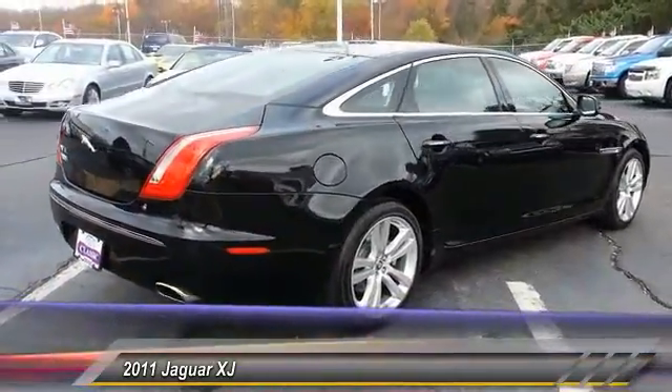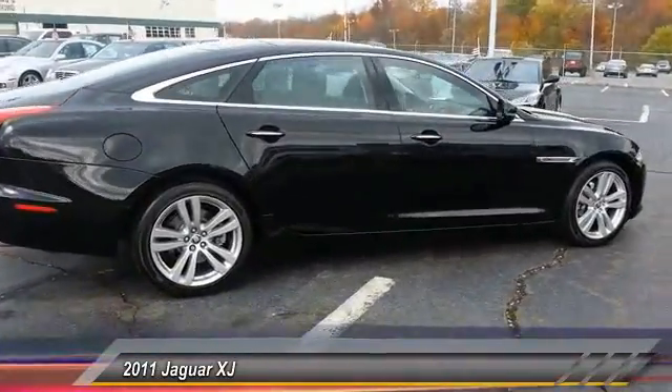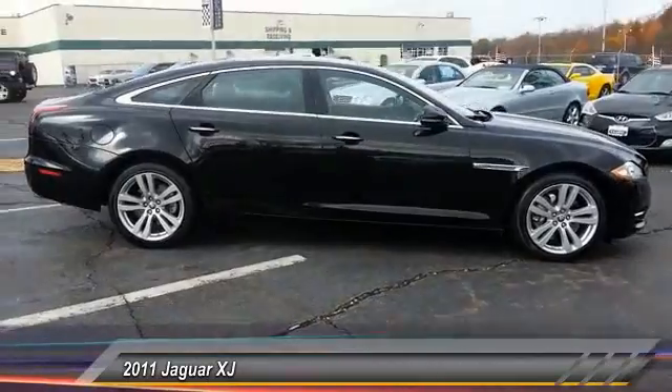Rear window defroster, side airbag system, side curtain airbag, satellite radio, and intermittent wipers.